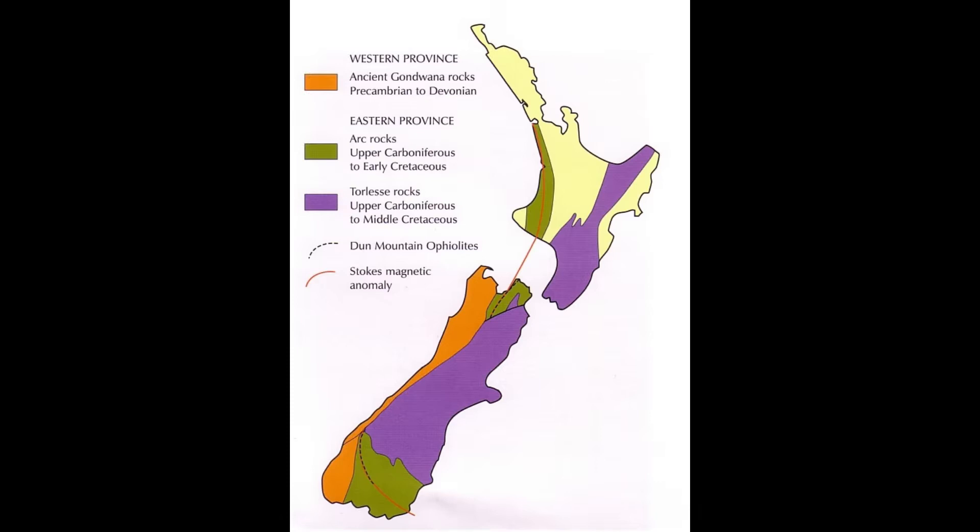However, most of the Southern Alps to the east of the main divide are formed from a younger sediment of New Zealand's crust, similar to the North Island — we call it the Eastern Province. These rocks go back about 200 million years in geological time, from the Carboniferous to the Cretaceous periods, and most of these rocks are sedimentary. Traditionally, geologists divided the Eastern Province into two groups: Arc Rocks and Torlesse Rocks.